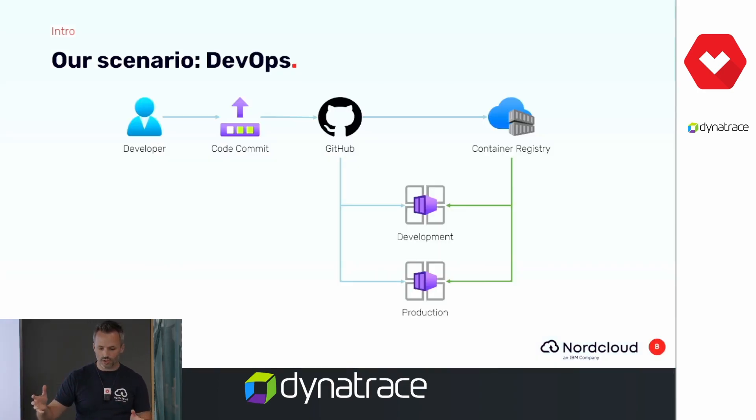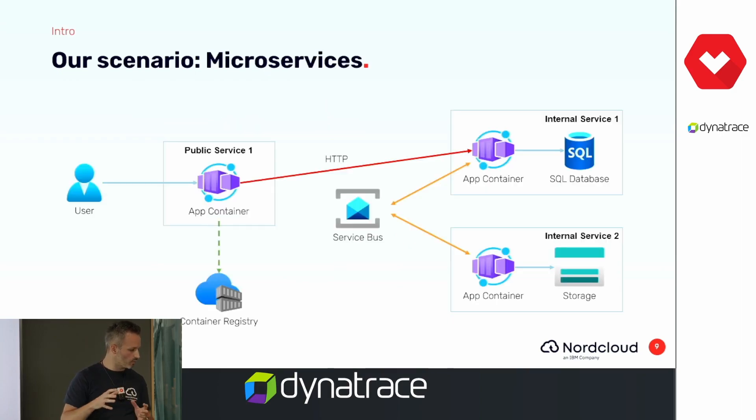Since we're talking about DevOps, what does a DevOps process look like in this scenario? Here's a very simple one: we store everything in code — infrastructure and application — in Git. We commit to GitHub, then there's a GitHub Actions process that deploys it to a container registry. The application packages are deployed there and we can then deploy into multiple environments — test, production, whatever. Within one of those environments, we have our system running. It's a microservices application with public ingress, internal services, and many dependencies.